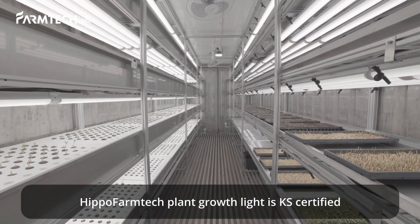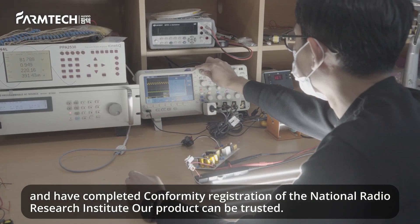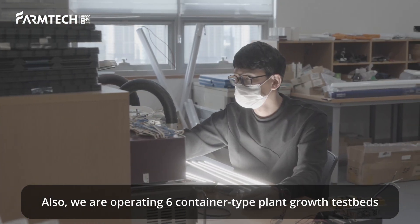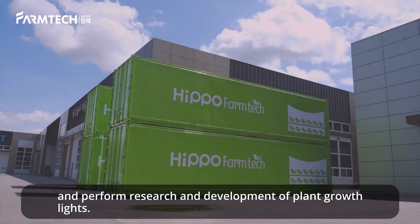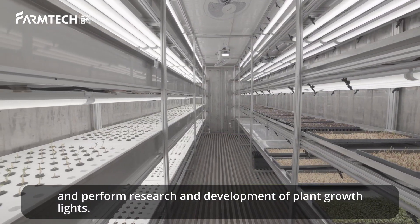Hippo Farm Tech plant growth light is KS certified and have completed conformity registration of the National Radio Research Institute. Our product can be trusted. Also, we are operating six container-type plant growth test beds in the city of Sangju in Gyeongsangbuk-do, where we cultivate plants and perform research and development of plant growth lights.